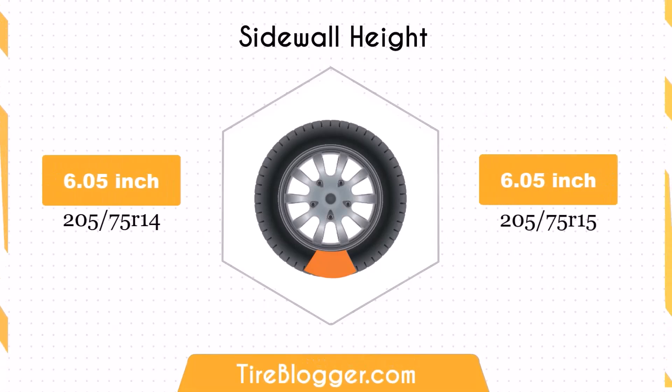Switching to 205/75R15 does not change the sidewall height, as both sizes have a sidewall height of 6.05 inches. This consistency in sidewall height ensures that the impact absorption and ride comfort remain the same.